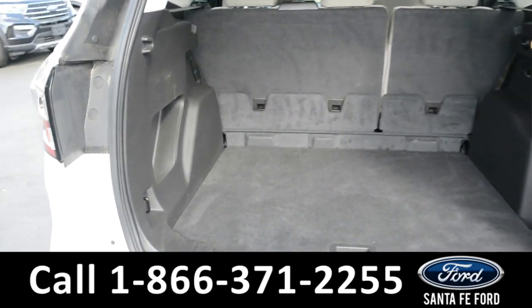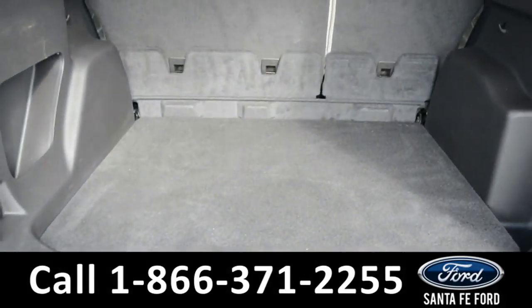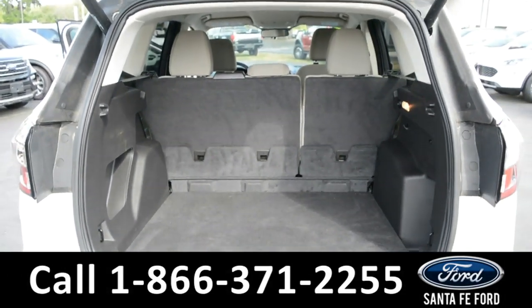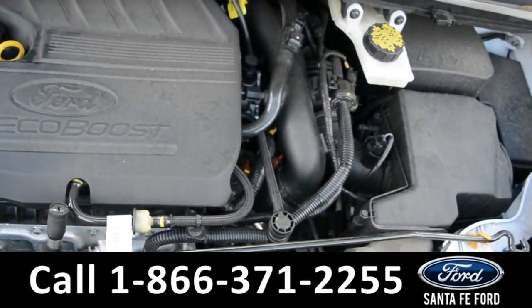Here in the cargo space there's additional storage compartments on the side panels, a 12-volt plug-in, and storage space under the floorboard. Under the hood is an I-4, 1.5-liter engine.